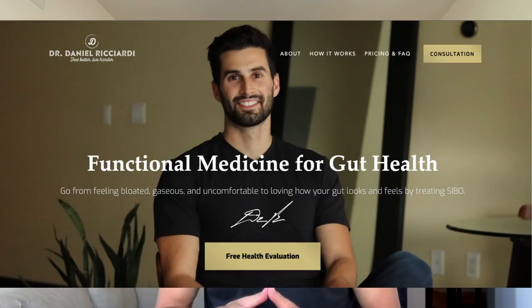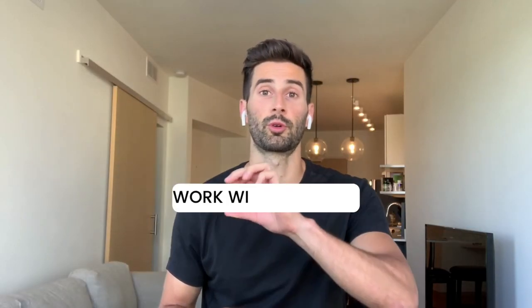That is everything for today. Thank you for watching. If you are still struggling with unwanted GI symptoms such as bloating and gas, send me a message on my website at drdanielricciardi.com — there's a link in the description under 'work with me one-on-one.' I offer a free 30-minute consultation. I post a new full-length video every Monday at 6 p.m. Central Time, and also a YouTube short weekly.